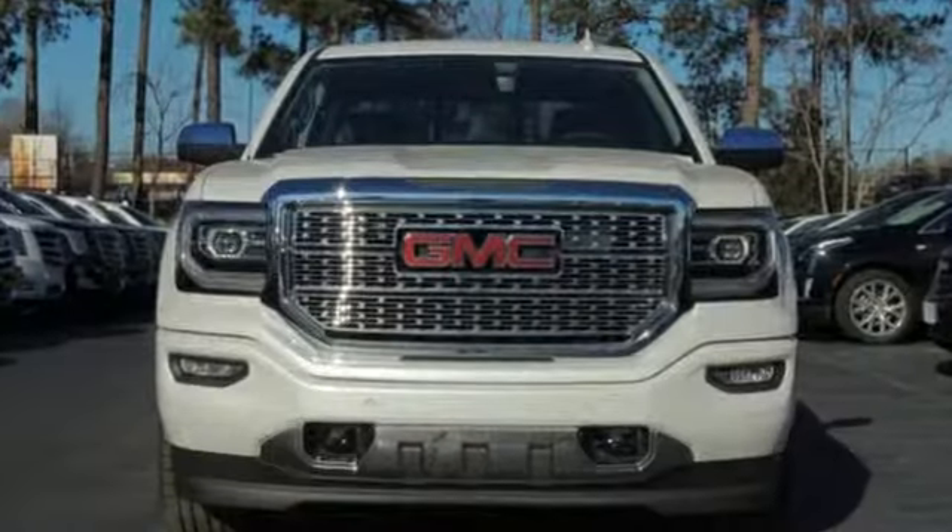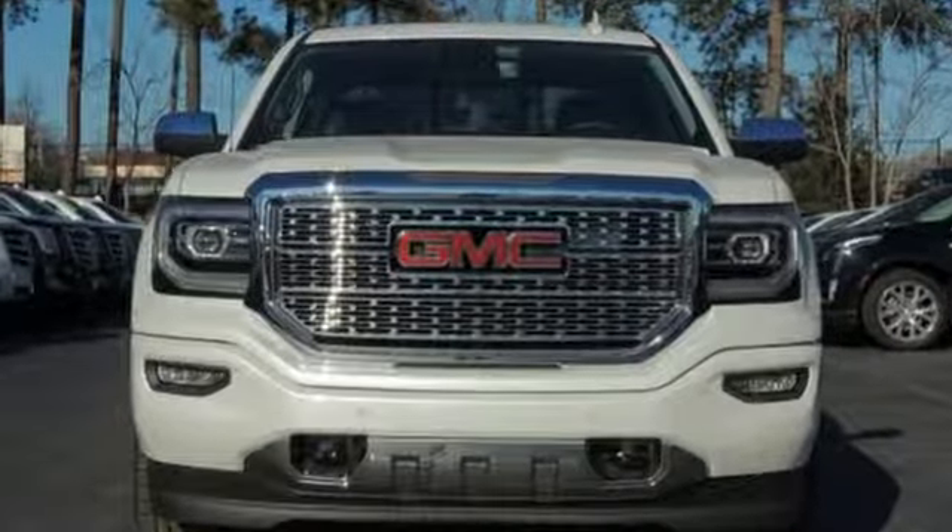GMC, professional-grade vehicles suited to fit your needs. Hurry in today and see it for yourself.